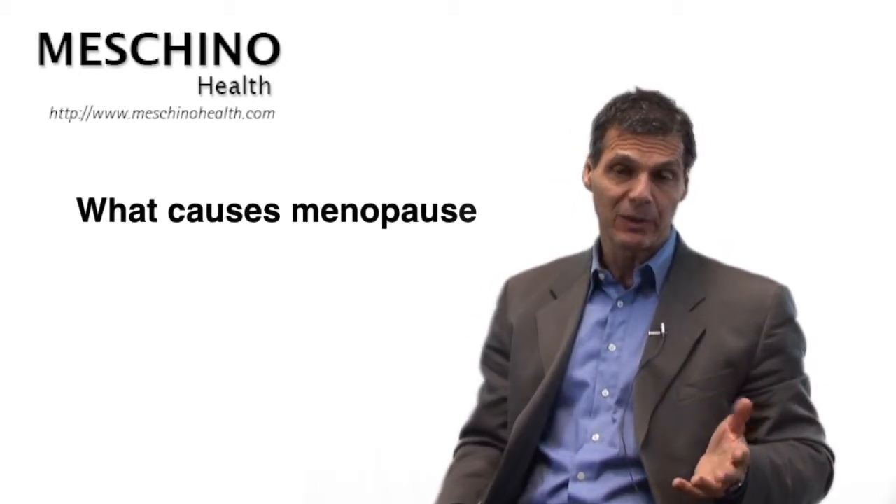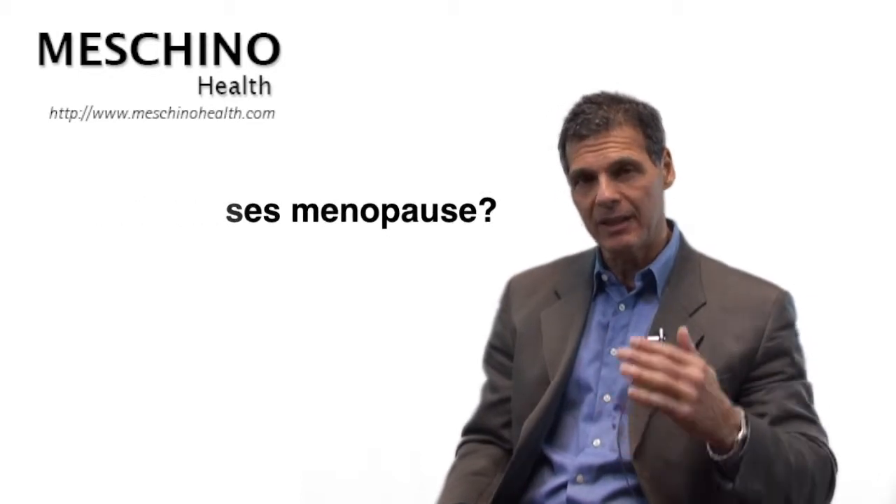So what causes this? Normally at the end of a menstrual cycle, estrogen and progesterone levels are really low in the bloodstream. There's a gland in the brain called the hypothalamus — it senses that, and it sends these little releasing chemicals or factors to another gland in the brain called the pituitary. Then the pituitary in response sends these hormones through the bloodstream called FSH and LH.